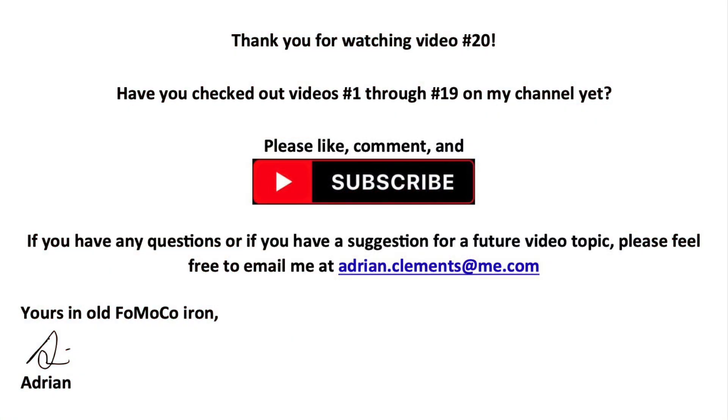Thank you for watching video number 20. I hope you enjoyed learning all about this 1966 Mercury Comet Cyclone GT Tudor hardtop with VIN 6J26S512013. Please be sure to check out videos number 1 through 19 on my channel for more interesting FoMoCo related content. Please like, comment, and be sure to subscribe — there are lots more videos coming. If you have any questions or suggestions for a future video topic, please feel free to email me at adrian.clements@me.com. Yours in old FoMoCo iron, Adrian.